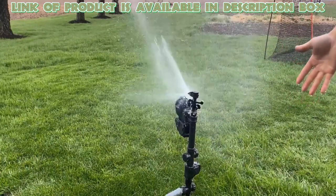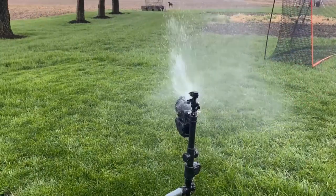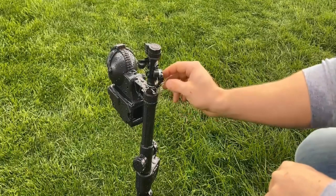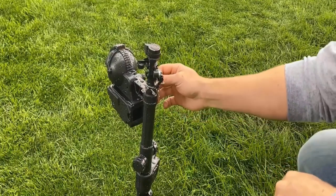Simply press the spike into soil or turf to firmly hold the yard enforcer in place. It includes sensing technology for optimum water and battery conservation.